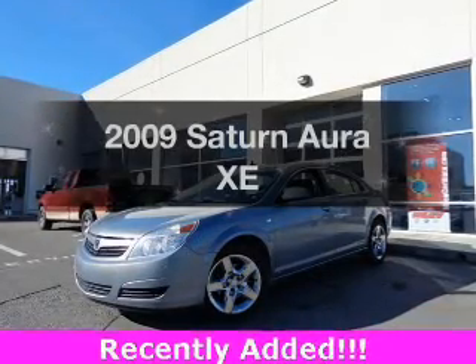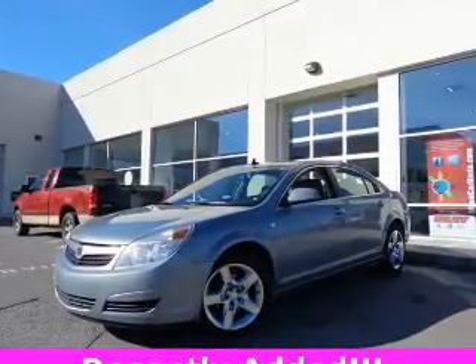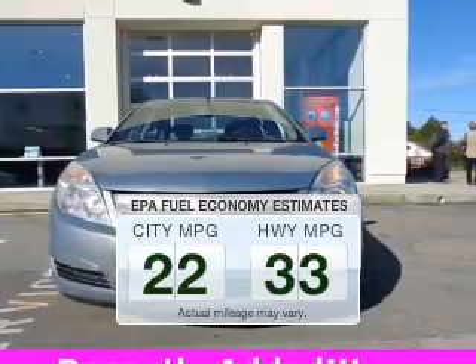Get noticed in this 2009 Saturn Aura. If you're looking for an automobile with great attributes, look no further. Low emissions and the good fuel economy offered in this vehicle are important to you and to the environment.